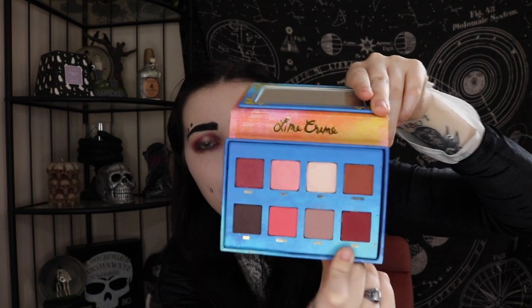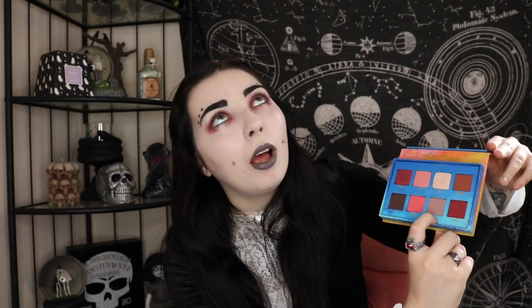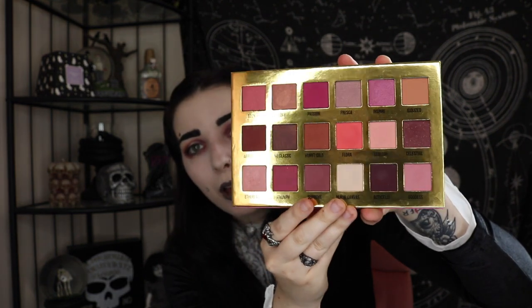You guys have seen these shades a million times, but my favourites are definitely Divine and Muse. They are so gorgeous. Divine is this corpse-y nude — I'm obsessed. And Muse is my favourite eyeshadow shade ever. I would die for this shade. Then there's Botticelli in the Venus XL. If I'm ever doing an eye look and I feel like it's messing up, I reach for Botticelli and it just fixes my life.